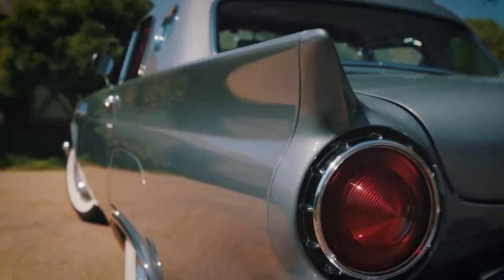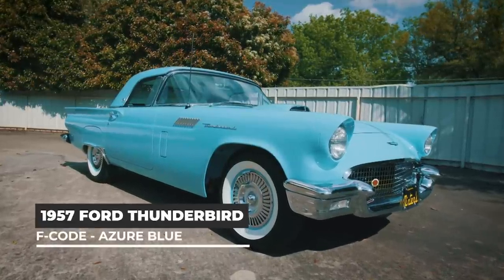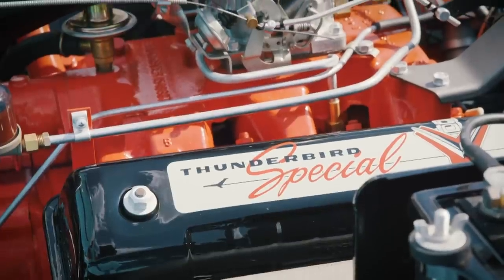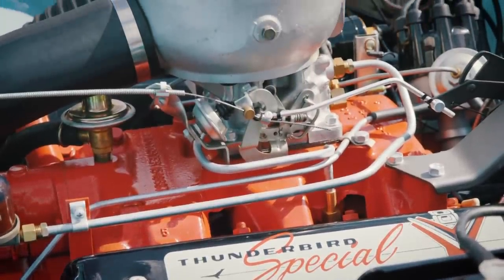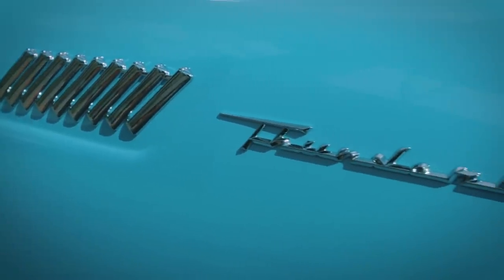Of the F-Birds that we're selling, there were 197 of those made. There's somewhere around 103 of them that have been found at this point. The Azure Blue 57 is one of the two rarest of this bunch. It is verified by the Classic T-Bird Club International and by the supercharged registry to be the only Azure Blue F-Model ever produced.